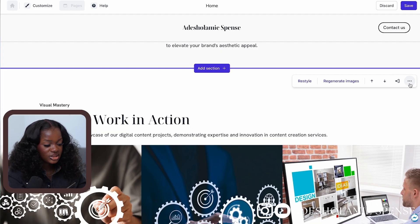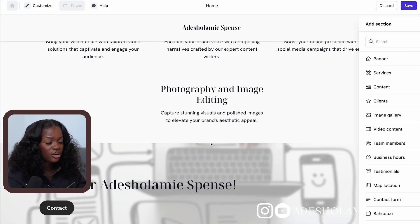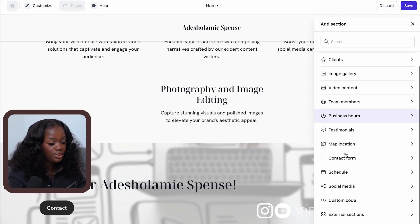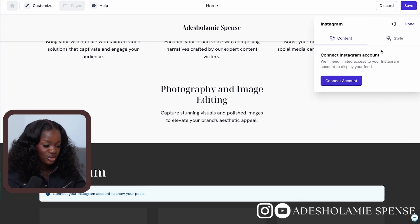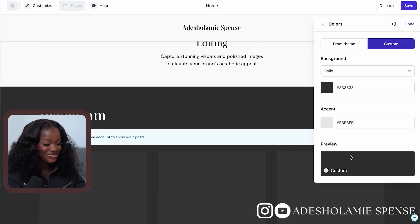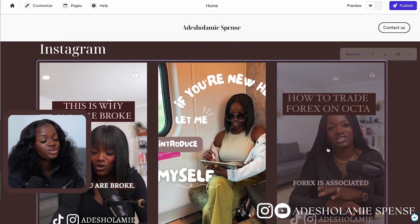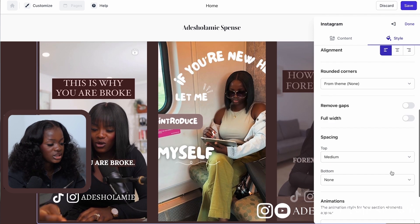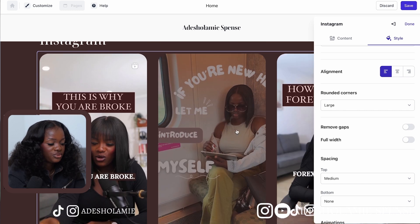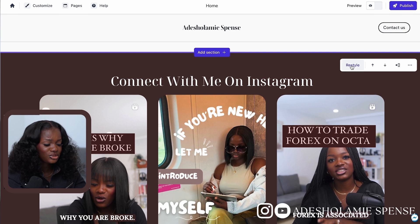I'll go ahead and delete all the other sections I'm not interested in since I can always add them back. One thing I want to add is my Instagram page. All I have to do is add the 'Social Media' section, click on Instagram, connect my Instagram, allow access, and there we have my Instagram right here on my website. Durable is just so amazing — I love how easy and beginner friendly it is.